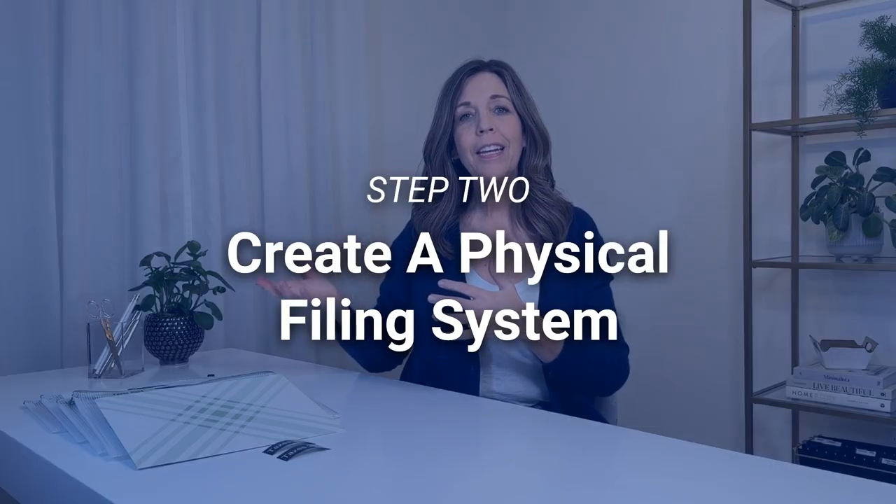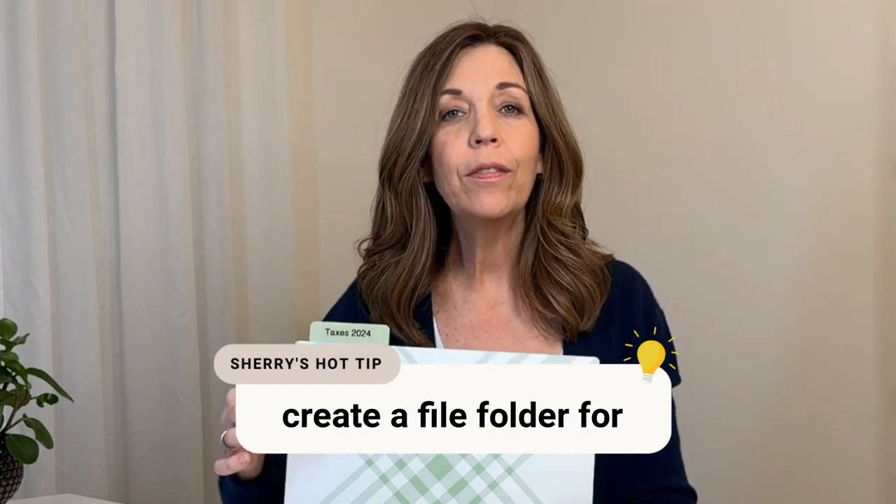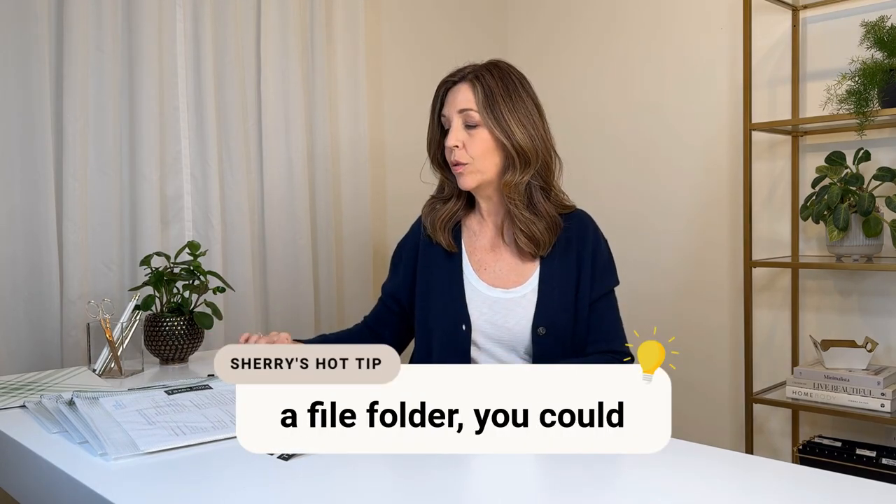Step number two is to create a system to manage your taxes during the current year. I started off years ago using a file folder — I labeled it with my name and taxes, and had one for my company and one for my husband. Create a file folder for every family member that needs their taxes prepared, labeled with taxes and the current year, so that when tax-related papers come in you can just drop them into the file.